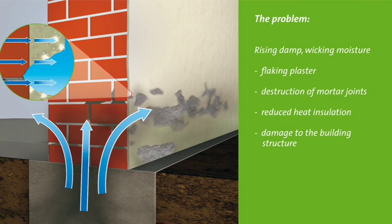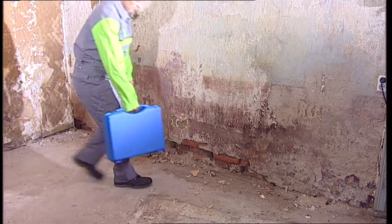which are deposited in the wall and on the wall surface. In the areas where the moisture can evaporate, the damage is most visible. The salts crystallize on the surface and destroy the plaster and masonry. The inevitable consequences are flaking plaster, destruction of the mortar joints, reduced thermal insulation, and destruction of the building fabric.